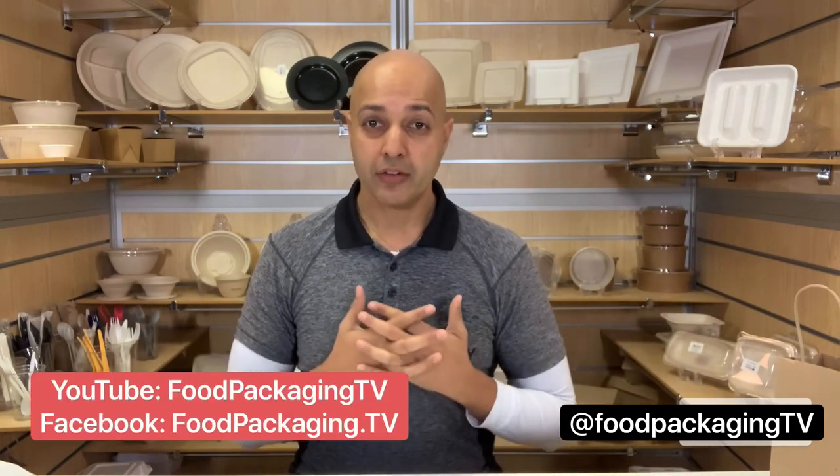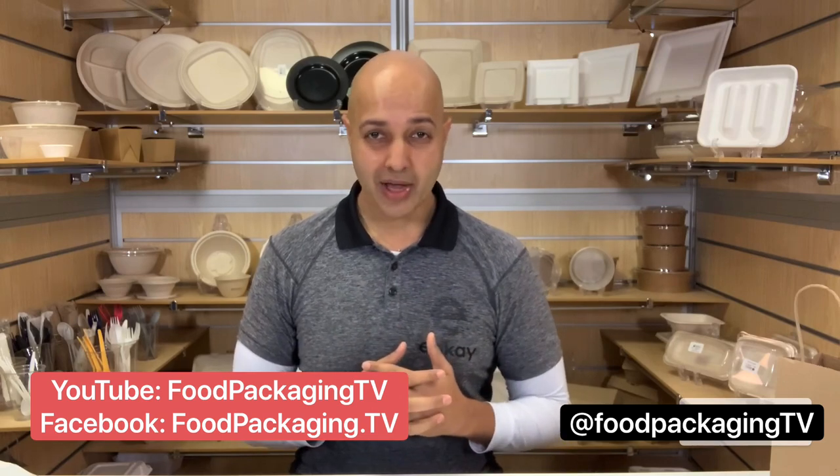That's it for Food Packaging TV. I'm Elesh P. Thanks for watching everybody. Feel free to follow me on social media. See you next week.